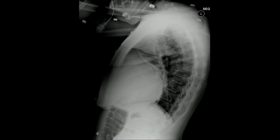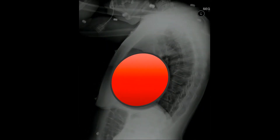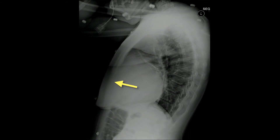Rest of the lungs: retrocardiac clear space — there's a little density from atelectasis caused by that big pericardial effusion pushing the lung out of the way. Look through the heart: clear. Retrosternal clear space: clear. Heart: big pericardial silhouette from that big pericardial effusion. Sternum: you can't see the manubrium but the sternum body and xiphoid process are normal.